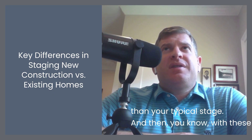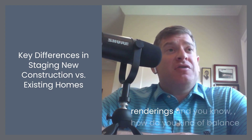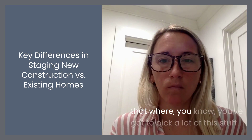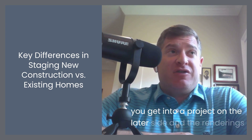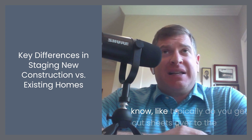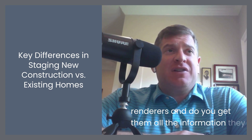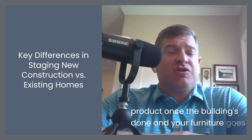With these buildings, so many of them are sold early on using renderings. How do you balance that where you've got to pick a lot of this stuff early? Or if you get into a project on the later side and the renderings are done and you need to try to match what's in there as best you can — do you get cut sheets over to the renderers so they can put together an image that's reflective of the end product once the building's done and your furniture goes in?